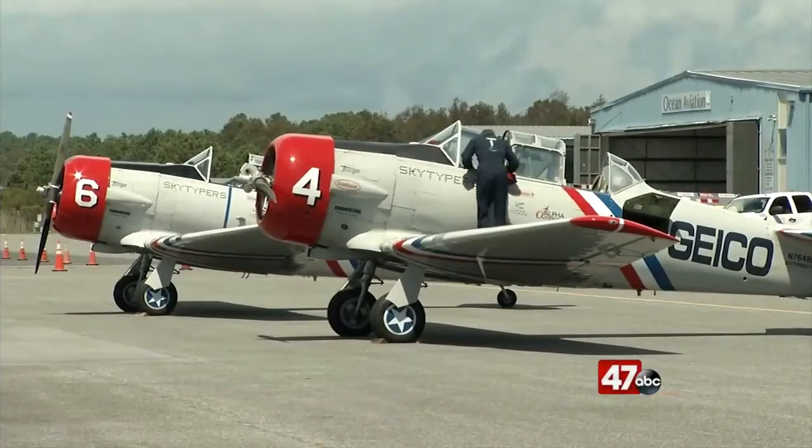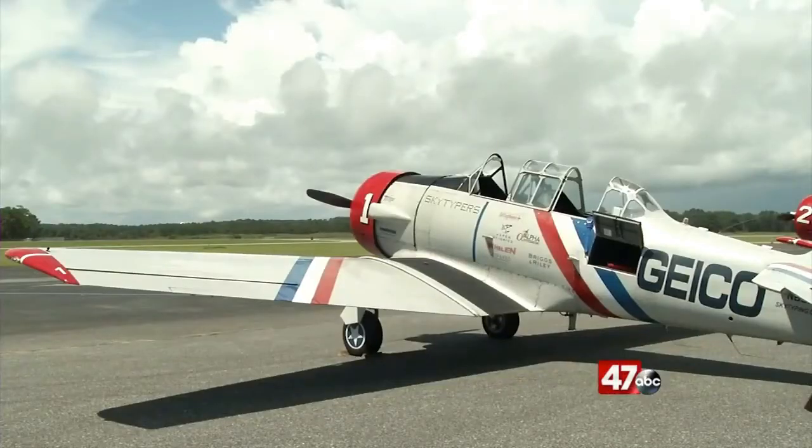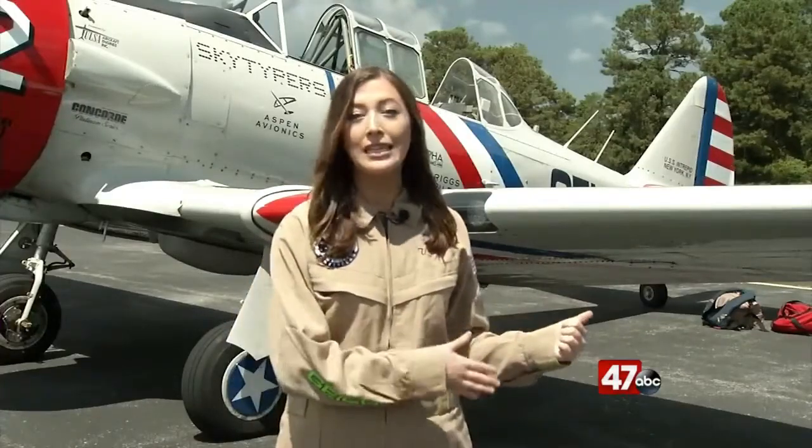These planes have been around since World War II, where they were used for training purposes. And as their name implies, these planes can type letters in the sky using smoke. Now that you know a little bit about these planes, it's time to hop in and get a different perspective of the Ocean City Air Show.